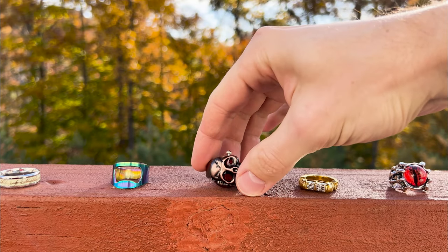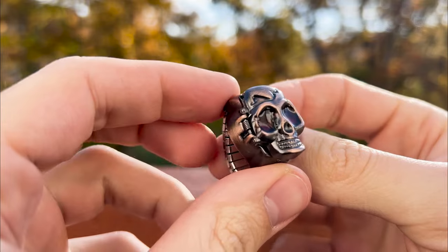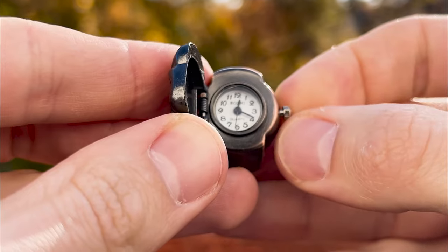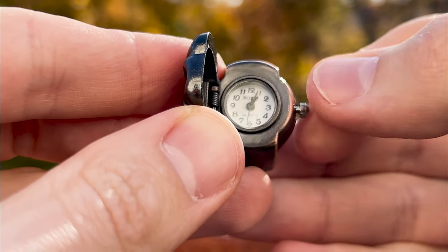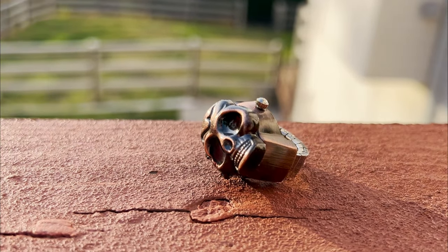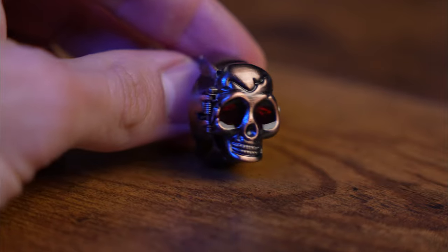The next ring comes with a secret. Beyond its cool appearance featuring a skull with red eyes, the skull actually opens to reveal a clock inside. Personally, I wouldn't buy it just for the clock, as mine stopped working quite quickly — they are quartz clocks, so the issue might be with the battery. The ring's adjustable, fitting any finger size. Overall, it's a fun item for just $3.